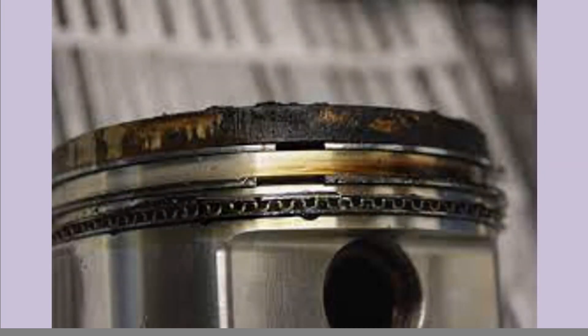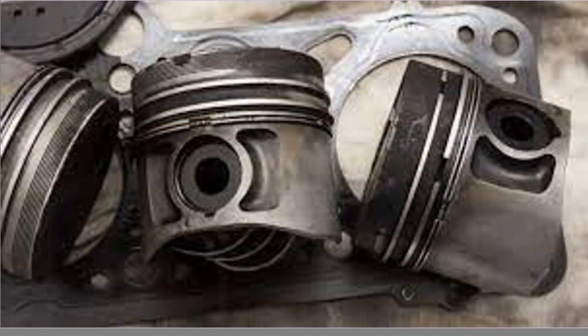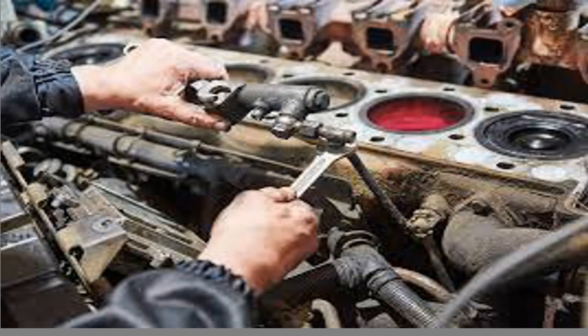What to do if your car is misfiring: Get your car diagnosed by a qualified mechanic. They can identify the specific cause of the misfire and recommend the appropriate repairs. Do not drive your car if it's experiencing severe misfires, as this can further damage the engine and put you at risk.